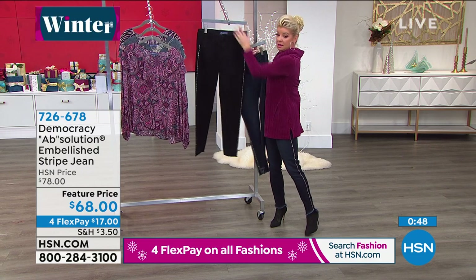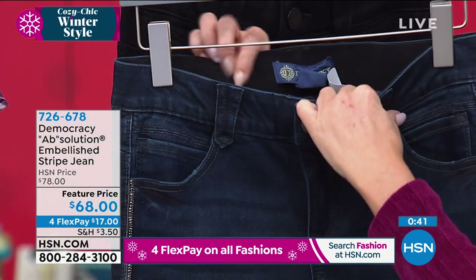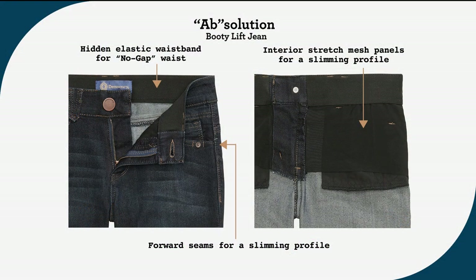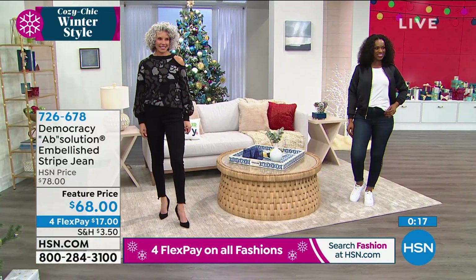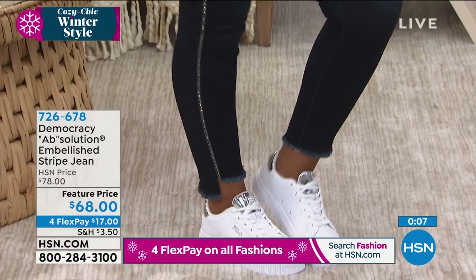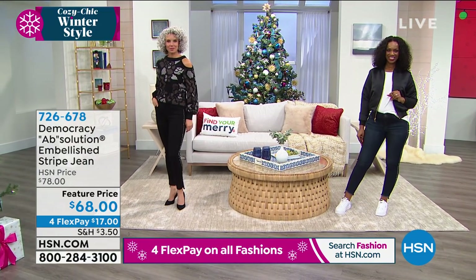In the lighter color — the Indigo — it's a bit easier to see the Absolution band that comes all the way around to the front. That's what gives you the stretch, the smoothness, and no gapping whatsoever. You have the interior stretch mesh for a slimming profile. It's going to you saying as a designer, please help me find the perfect, most comfortable, fabulous street jean ever — and you customized these for us. That's exactly what you've done.